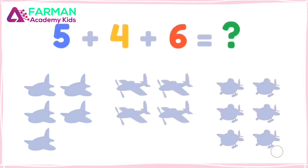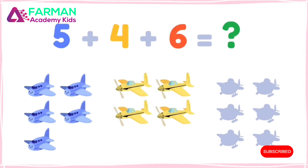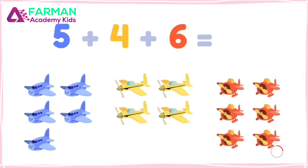How many are there together? Five plus four plus six equals fifteen planes total! My collection rules!